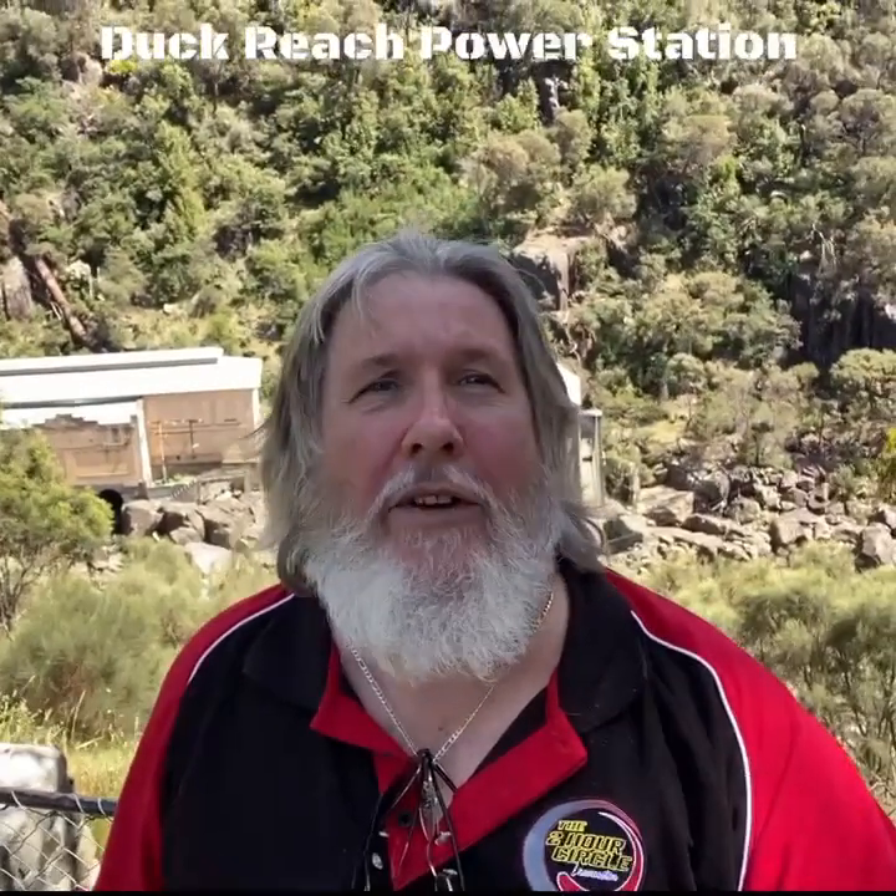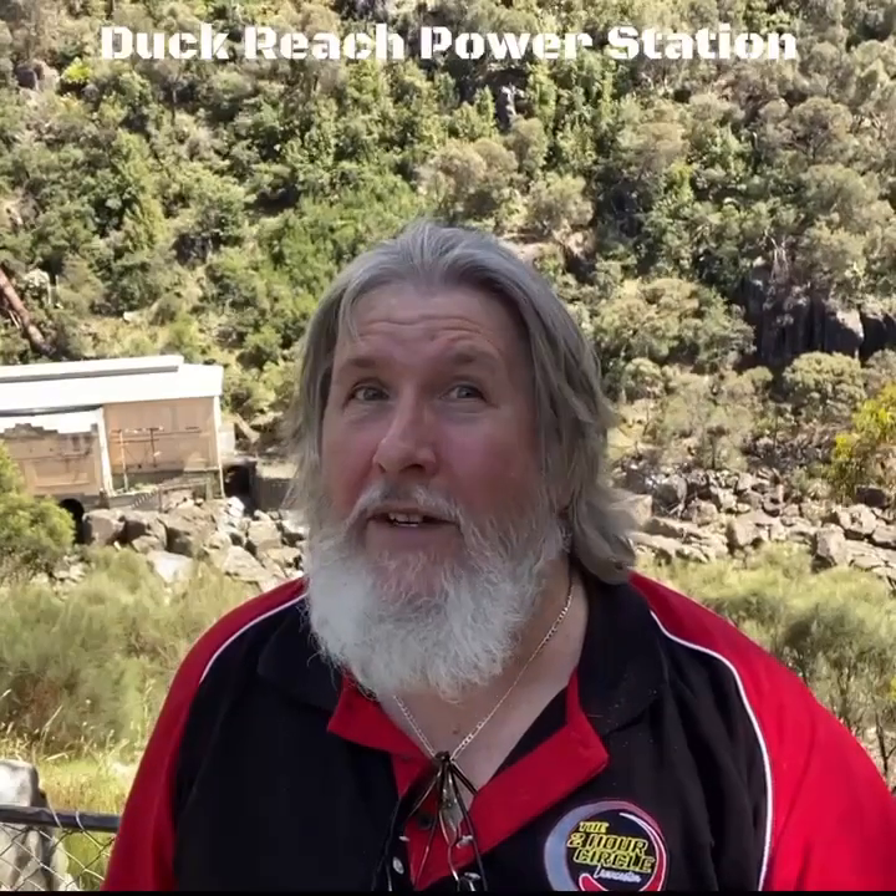Hello there, the Bearded Burbler from down there — and down there is a lot of running water as you can probably hear. What also is down there is the old Duck Reach hydroelectric power station, the first commercial hydroelectric power station in the Southern Hemisphere. Let's go see.